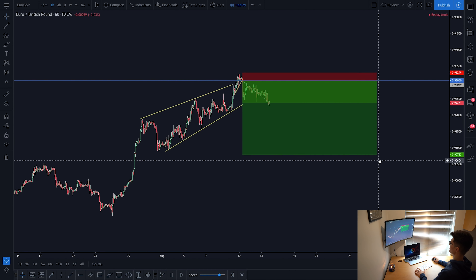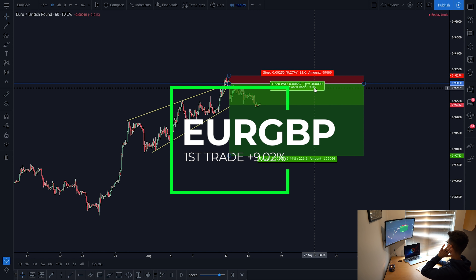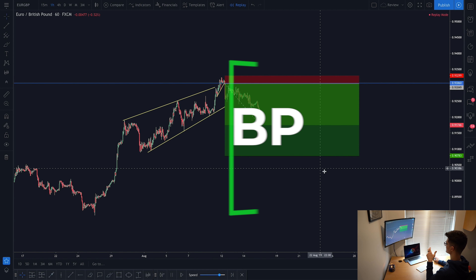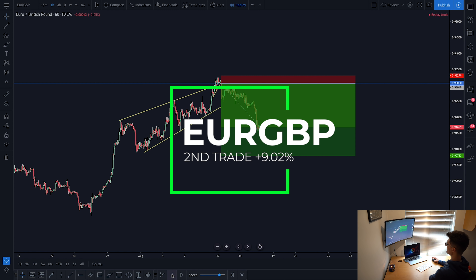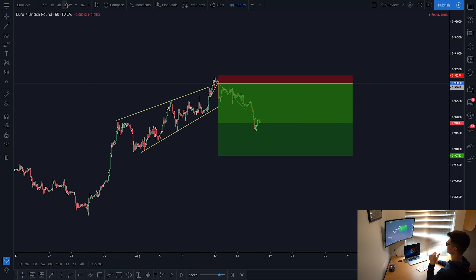In regards to this trade, it banked me nine percent - just over nine percent, nine point zero two in the end. I took two trades in the same place with different management styles, so in total it was eighteen percent, but we're just going to focus on the one trade today and talk you through the different management styles.